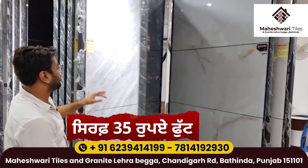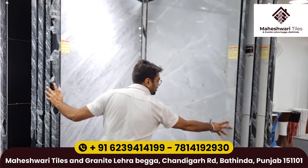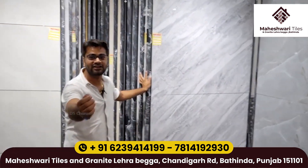This color is 35 rupees. Just 35 rupees. The whole life is guaranteed.